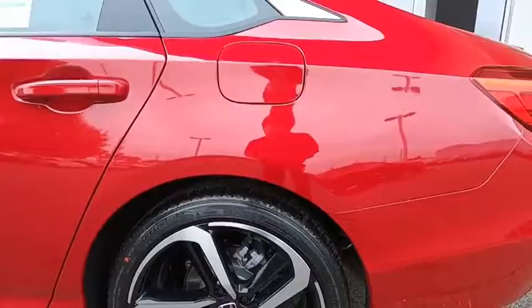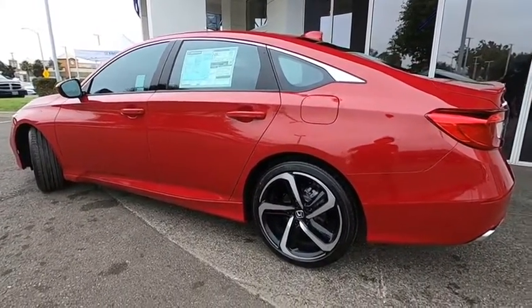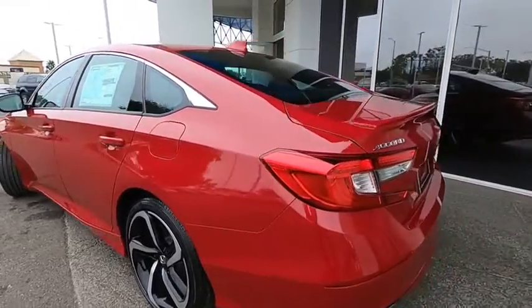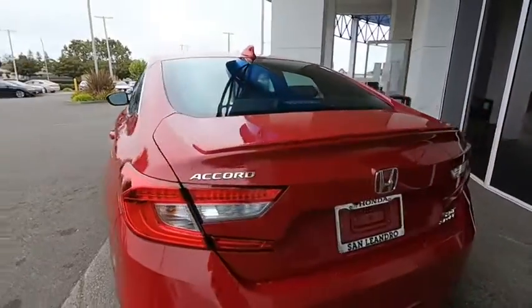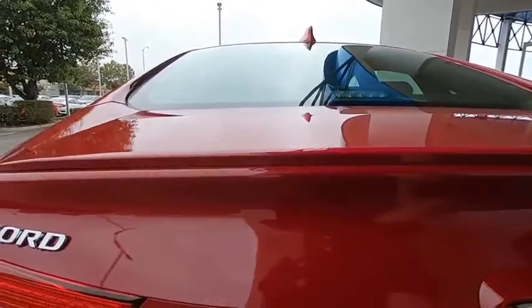Backup camera, anti-lock braking system, steering wheel audio controls, keyless entry, traction control, lane departure warning, stability control, Bluetooth, leather-wrapped steering wheel, adjustable steering wheel, power steering, keyless start, floor mats.